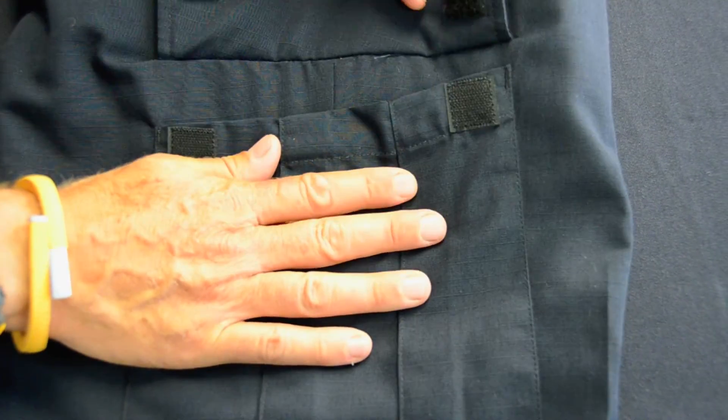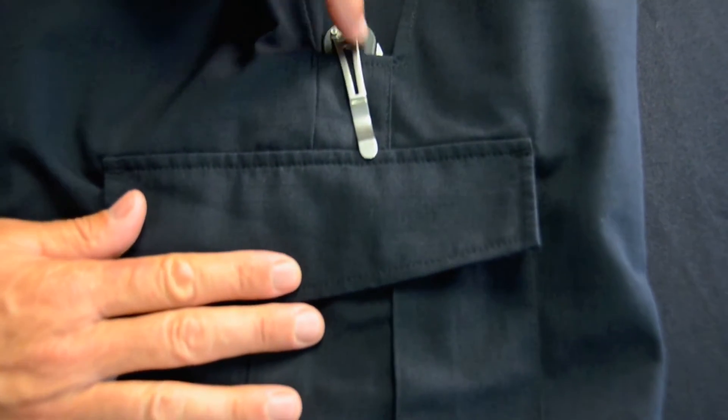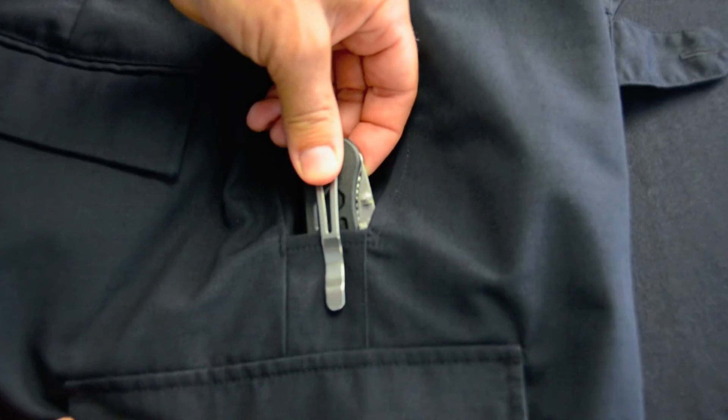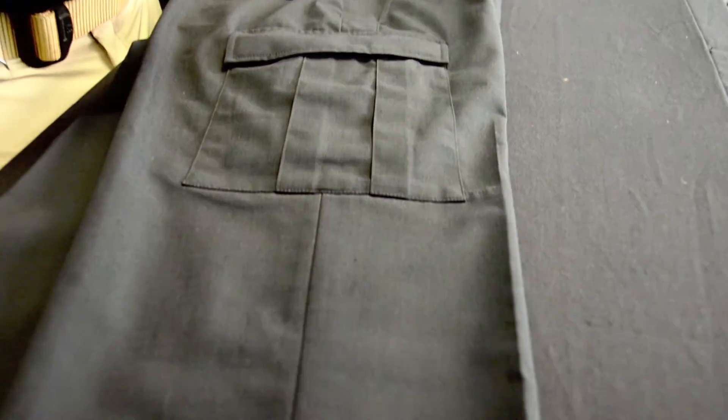Blauer's new 10-pocket design features elasticized internal pockets as well as L-shaped pockets and knife slots. The trouser also features a straight leg athletic cut for freedom of movement while still presenting a uniform appearance.